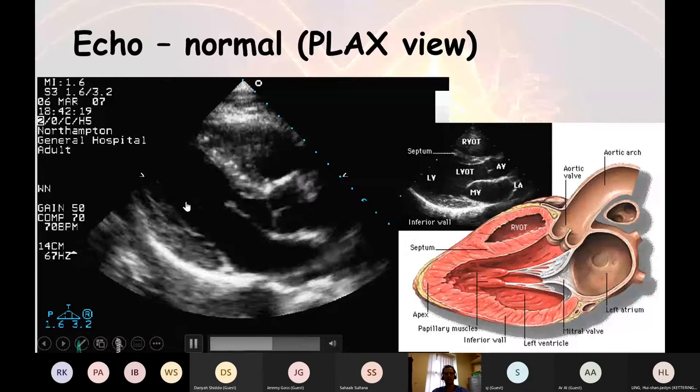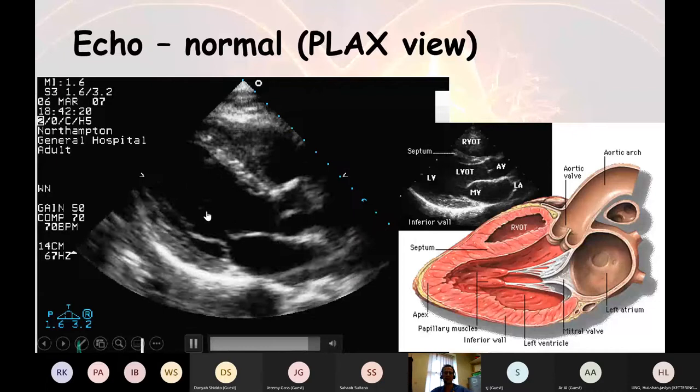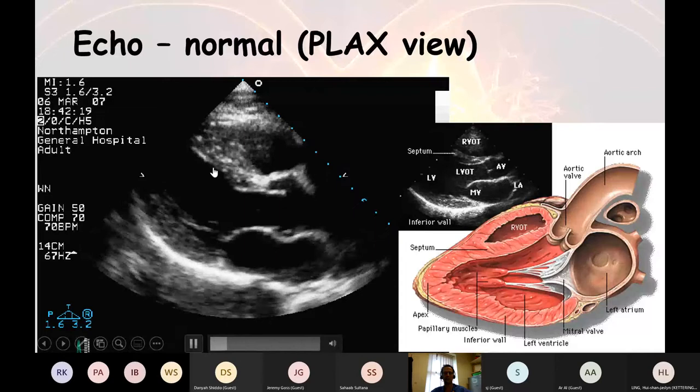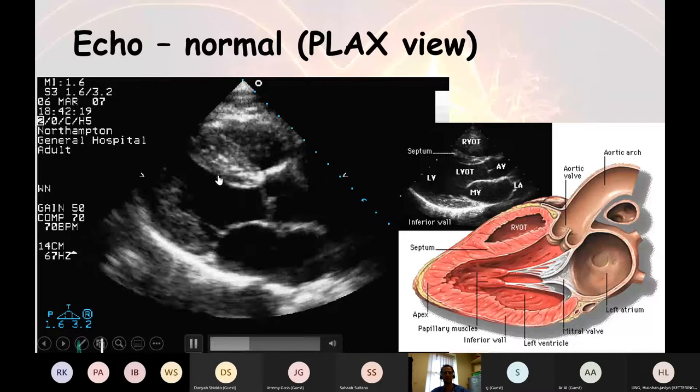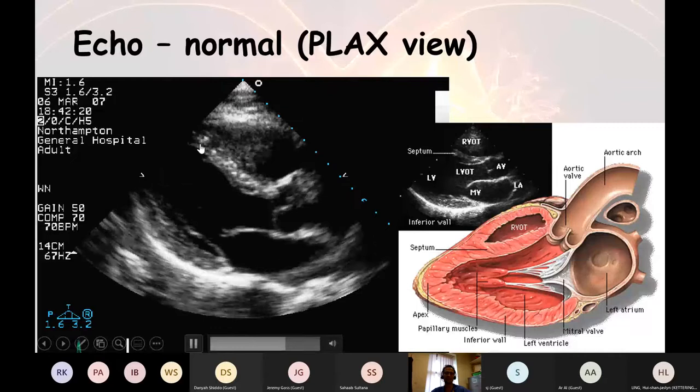We need to image the heart from lots of different directions because it's not possible to appreciate all the different walls from one view. In echocardiography, if you get a view like this it's quite easy to interpret. It's much harder when the endocardial definition — the ability to see the wall — is less clear, where you can't tell if the wall is moving or just passing in and out of the plane. You're sending a beam of ultrasound about a centimetre thick, so this flat image is actually looking at about a centimetre-thick section of cardiac tissue.